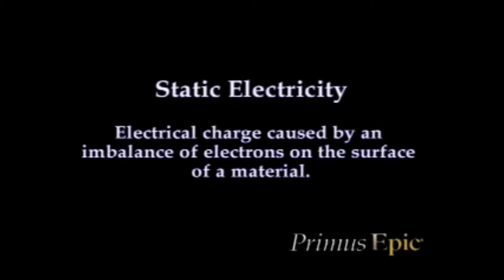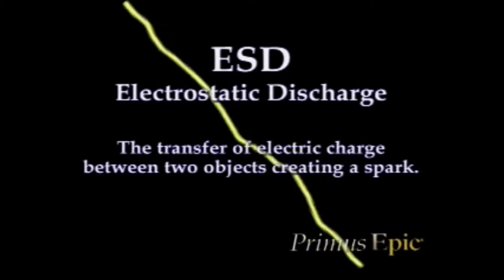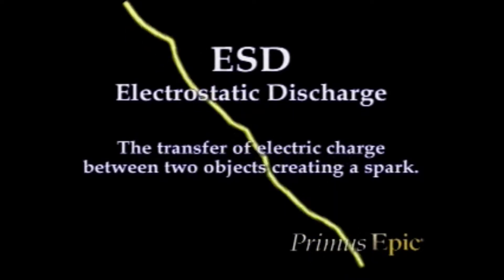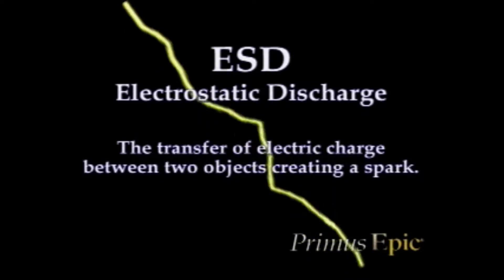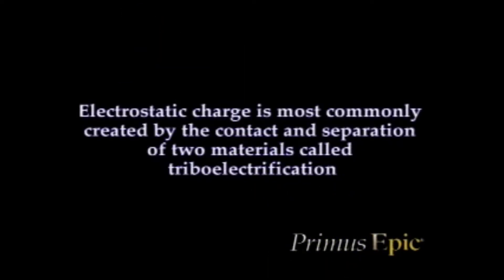Static electricity is defined as an electrical charge caused by an imbalance of electrons on the surface of a material. The charge is static, or not moving. Electrostatic discharge, ESD, is defined as the transfer of electric charge between two objects creating a spark. ESD is the technical term for static spark. Electrostatic charge is most commonly created by the contact and separation of two materials, called triboelectrification. Virtually all materials, including water and dirt particles in the air, can be charged in this fashion.